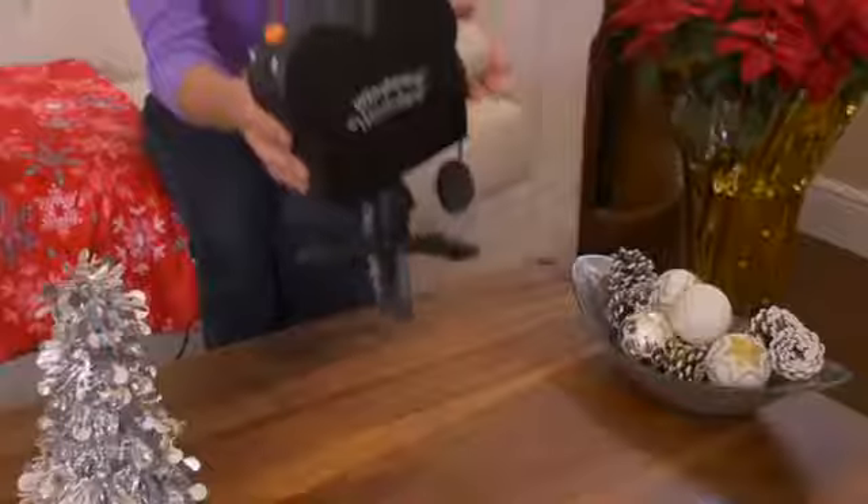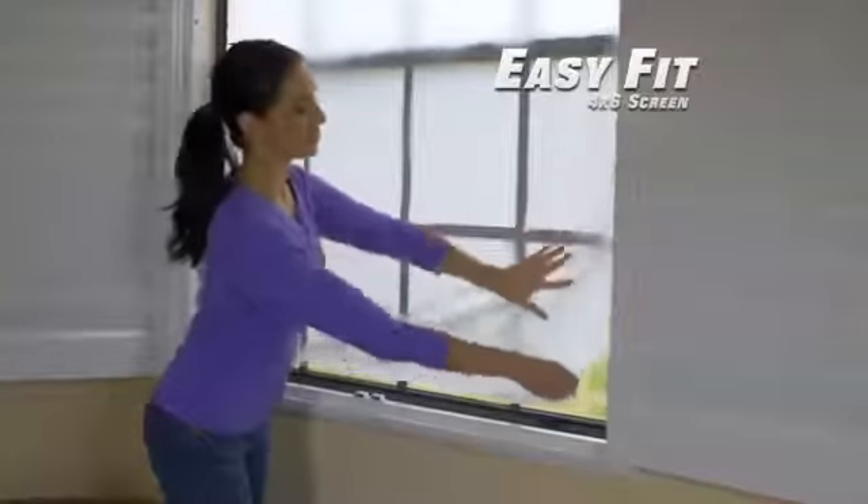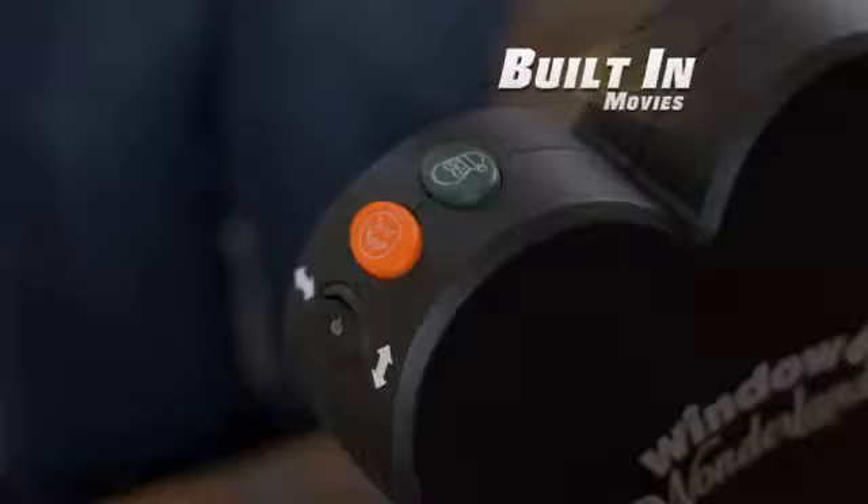It's easy. Just place the projector near any window, add the adjustable EasyFit screen, then select a built-in movie and start the show. The magic of Christmas in stunning fashion. It's that easy.